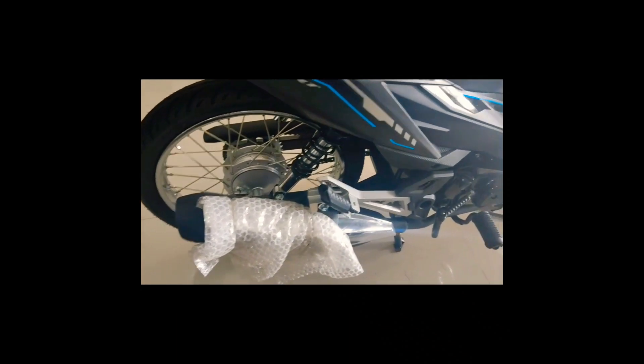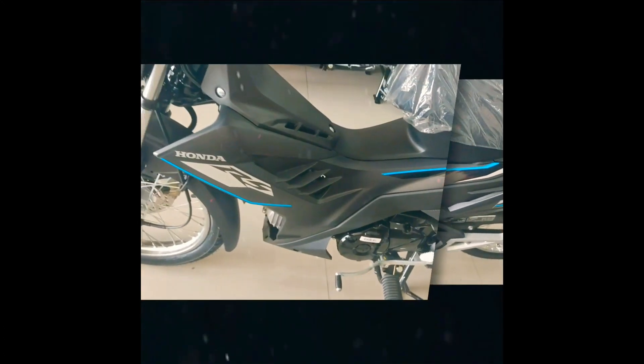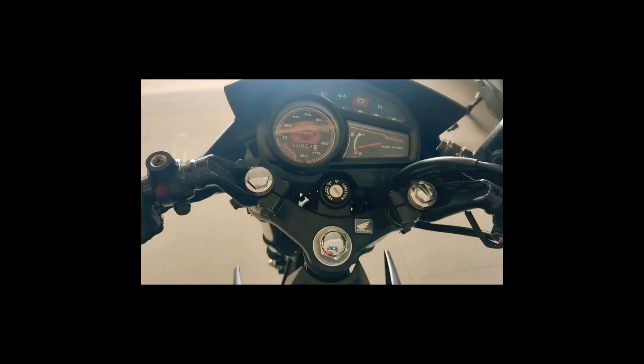The Honda RS-125 Fuel Injected Standard variant is powered by a 125cc gasoline engine with a PGM-FI system. It features a single-cylinder, 4-stroke, OHC, air-cooled engine.